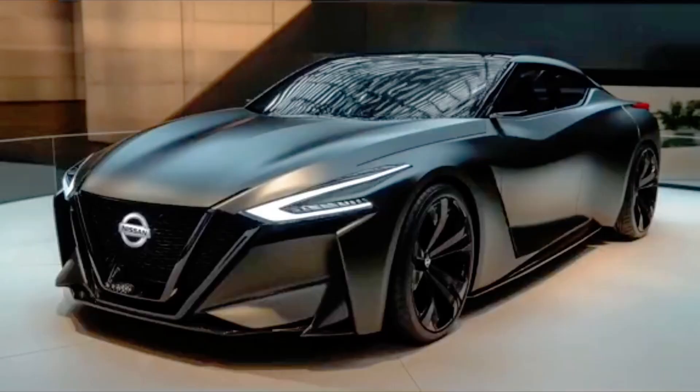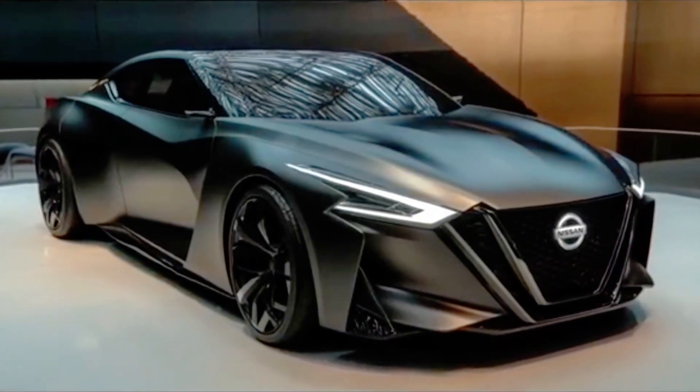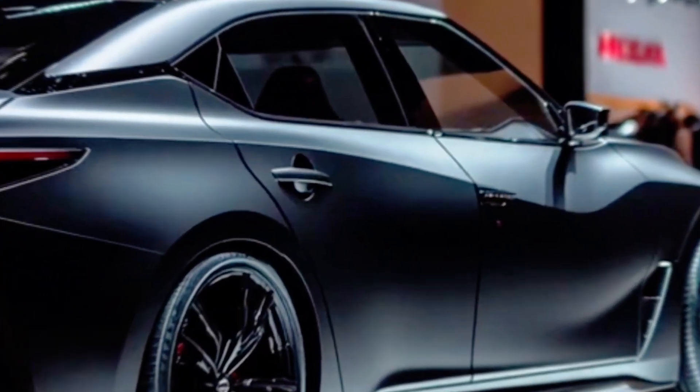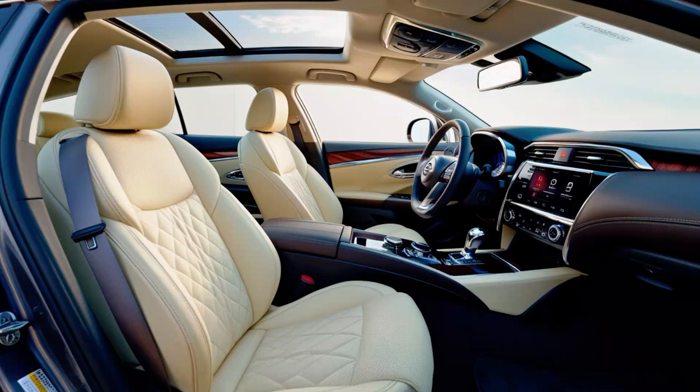The 2025 Nissan Maxima is likely to build on the strengths of its predecessors, offering a stylish design, powerful engine options, and a host of modern features. It may also see some updates in technology and performance to keep it competitive in the full-size sedan market.